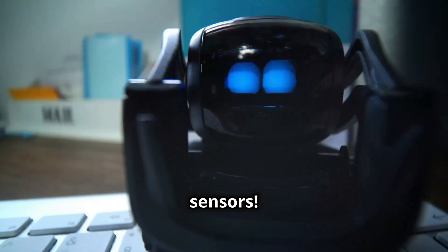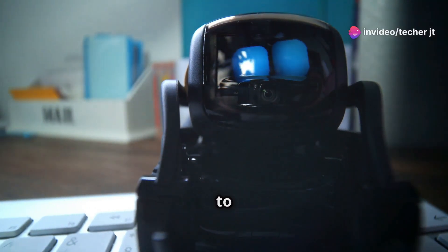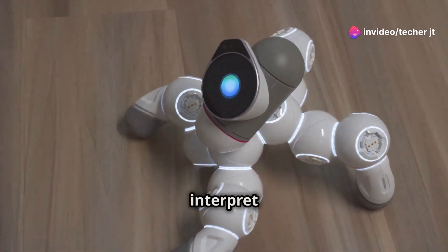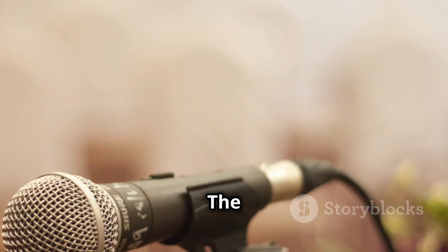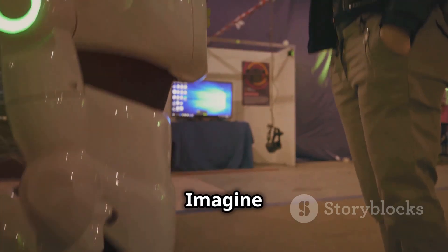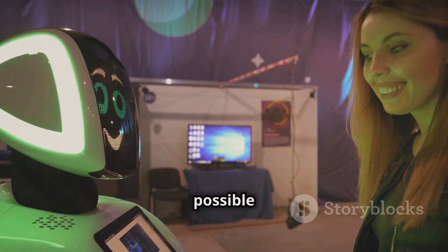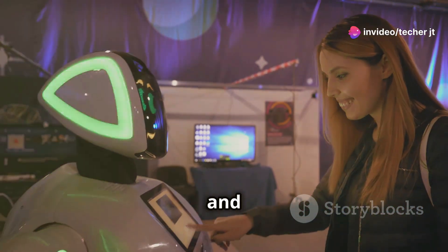Next up, sound sensors. These incredible devices are like the ears of a robot, enabling them to hear and interpret the world around them. These sensors allow robots to detect and interpret sound waves, making them capable of understanding their auditory environment. The most common type is the microphone, which works by converting sound waves into electrical signals processed by the robot's internal systems. Imagine a robot that can recognize your voice commands and respond accordingly — made possible through sophisticated sound sensors that can differentiate between various sounds and voices.